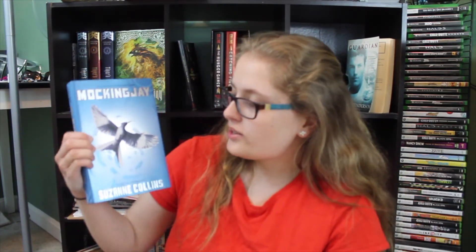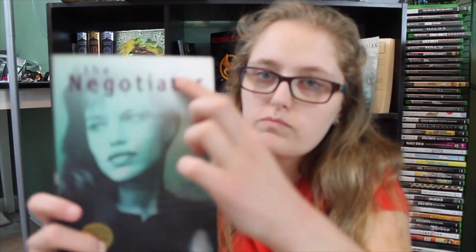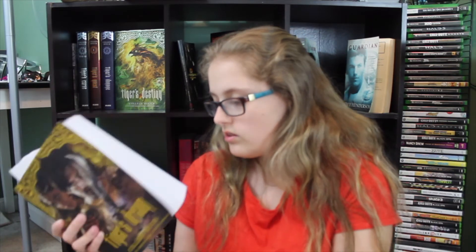Find a teal/turquoise colored book. I'm going to go with Mockingjay because that's the closest to the color I think works. Find a book with stars on it — there are stars here, so I think that works. Find a non-young adult book — fantasy romance, so yeah, this isn't technically YA. I'm going to go with Tiger's Dream.